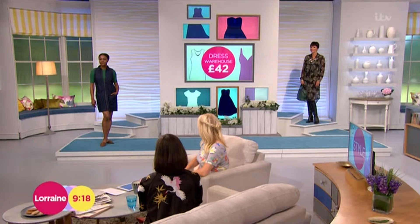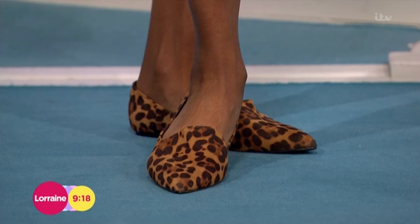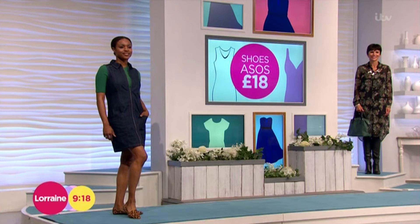I teamed it with a fabulous green sweater that comes in at £14.99 from H&M, and also some lovely flat shoes from ASOS which are just £18 — what a bargain. Really great running around shoes, but again you could wear them with knee-high boots when it gets a bit chillier. It's a really easy dress to wear.